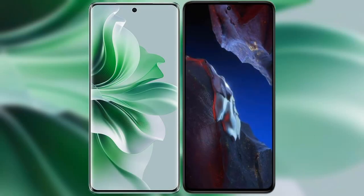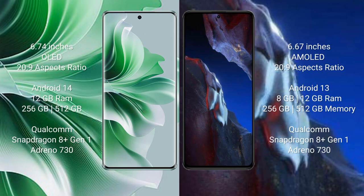I will compare the new Oppo Reno 11 Pro with Xiaomi Poco A5 Pro. The Oppo Reno 11 Pro comes with a 6.74-inch OLED display, and the Xiaomi Poco A5 Pro comes with a 6.67-inch AMOLED display.